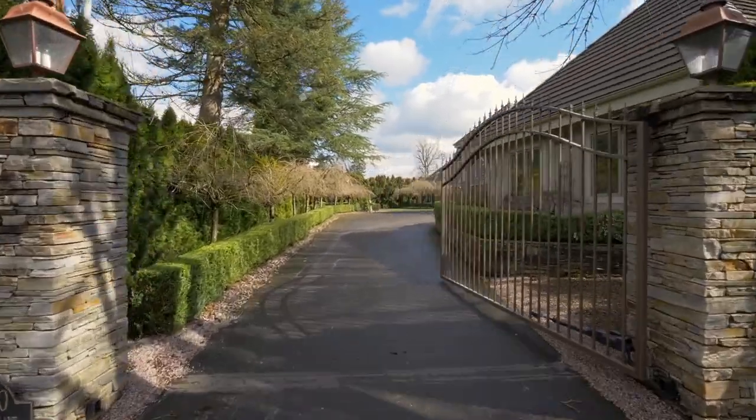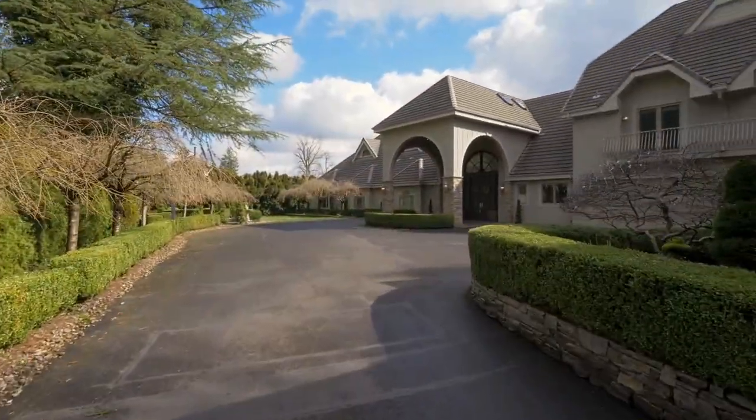The gated entry welcomes you home, leading to the dramatic Port Cochere.